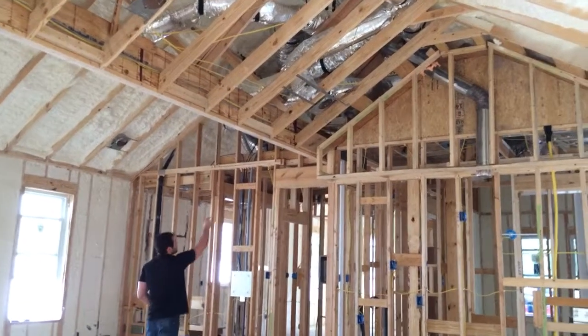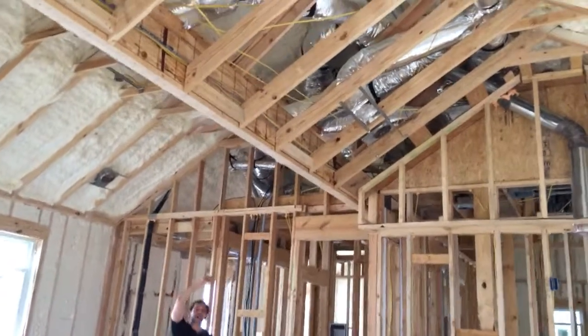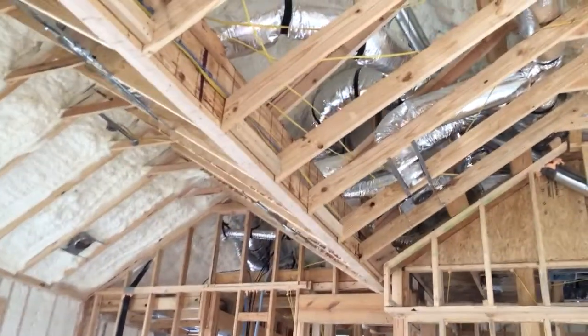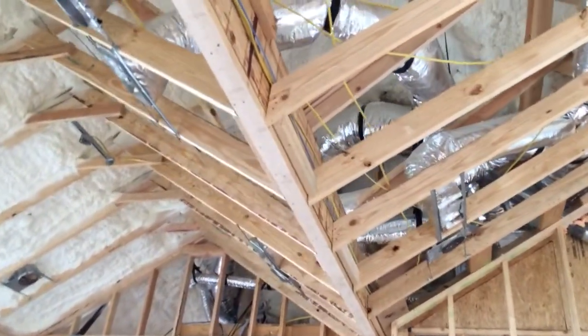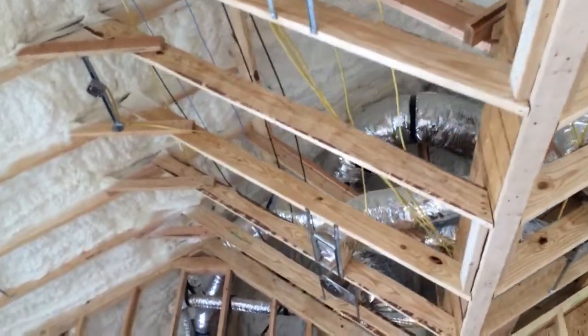Check out our HVAC equipment — it's all up in this very limited attic space that we have. All of our ducts, as you can see, are beneath this foam insulation, so we have captured everything within what's called our building envelope.